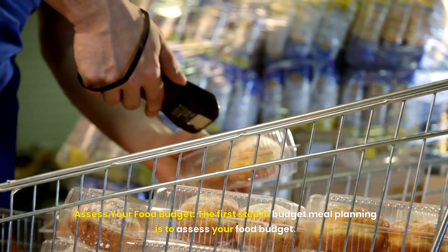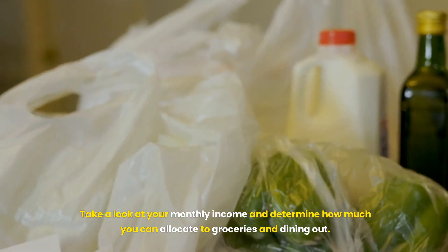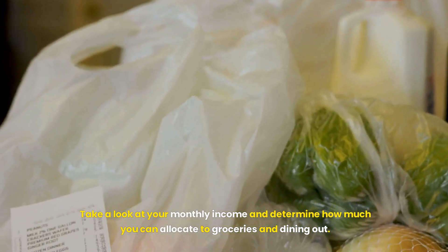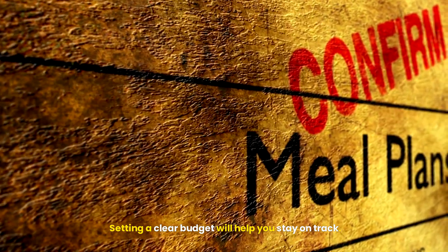Assess Your Food Budget. The first step in budget meal planning is to assess your food budget. Take a look at your monthly income and determine how much you can allocate to groceries and dining out. Setting a clear budget will help you stay on track.